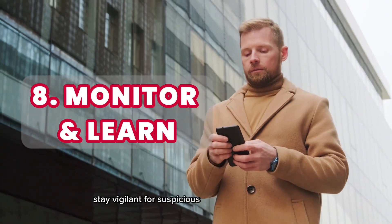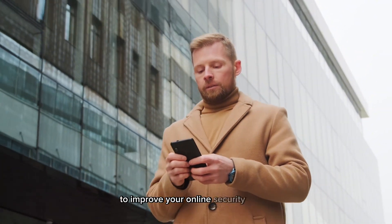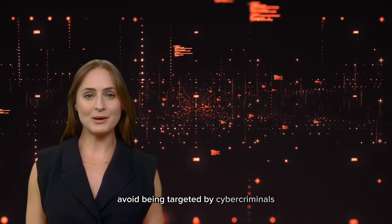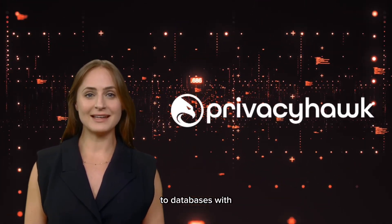Stay vigilant for suspicious activity on your account and learn from this experience to improve your online security habits. Remember, prevention is the best tool. Avoid being targeted by cyber criminals by deleting your personal data from exposed databases with PrivacyHawk.